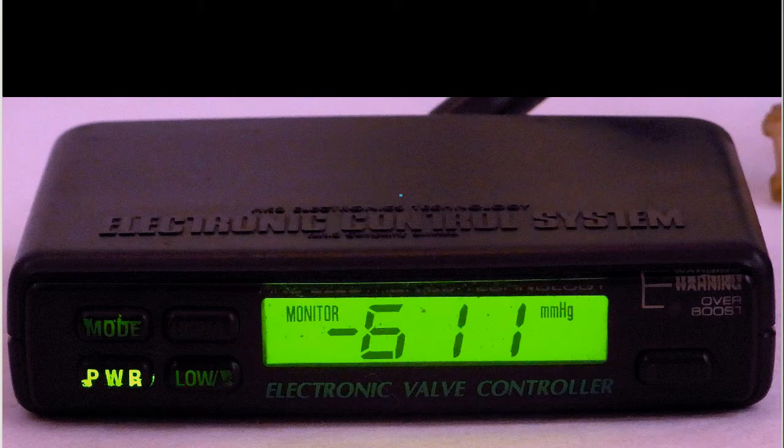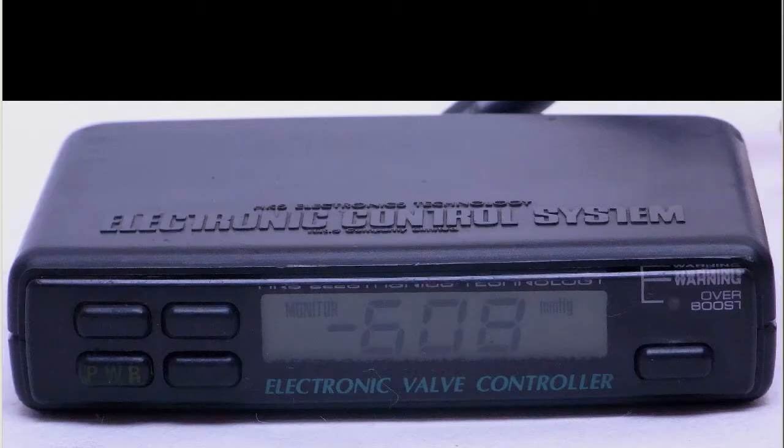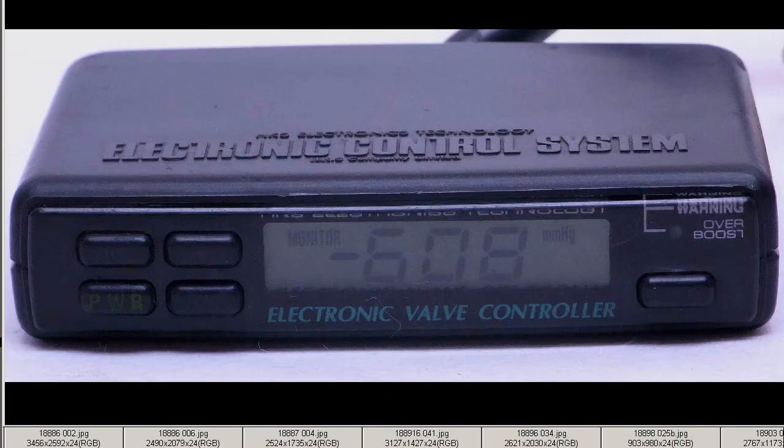So an HKS EVC Electronic Valve Controller, made in Japan by the HKS Company, made in Japan, from Japan. Thank you.